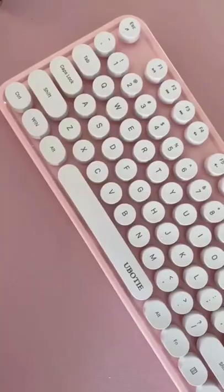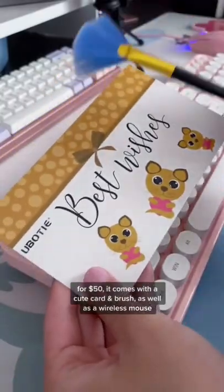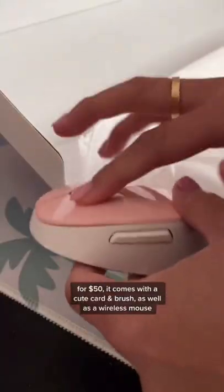I kind of like mechanical keyboards, but I had to try out this one that's been all over my For You page. For 50 bucks, it comes with a cute card and brush, as well as a wireless mouse.